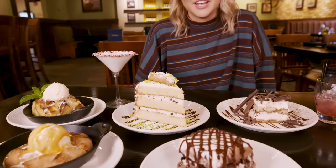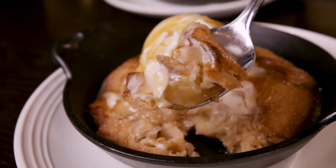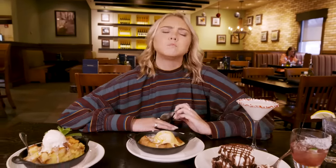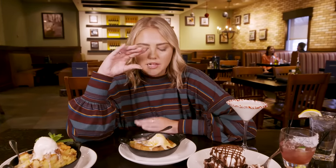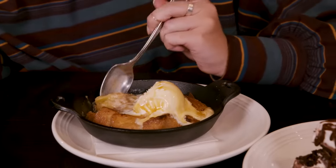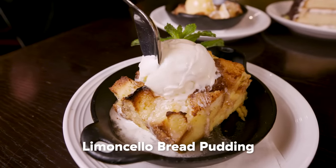That apple crostata is staring me right in the eyeballs. There's a layer of hazelnut in here with the ice cream, and it looks like caramel as well. Crunchy and crispy — it has that sweet and salty balance. It tastes like fall and warm.